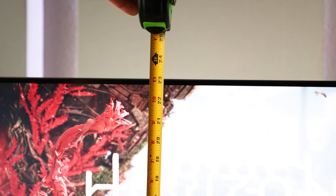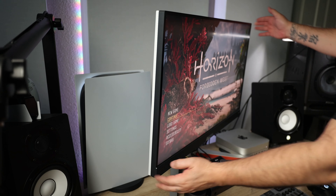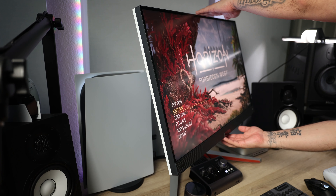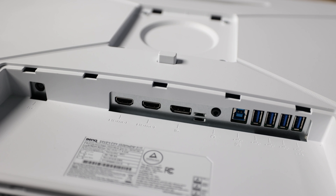The monitor is height adjustable up to about 23 inches, is 28.6 inches wide, and has a depth of 10.6 inches. It also swivels and tilts. It's got four RGB LEDs on the back which honestly don't get bright enough to make much of a difference. In addition to the two HDMI 2.1 ports on the back, there's a DisplayPort 1.4, a 3.5mm audio jack, and a USB hub with one upstream and four downstream ports.